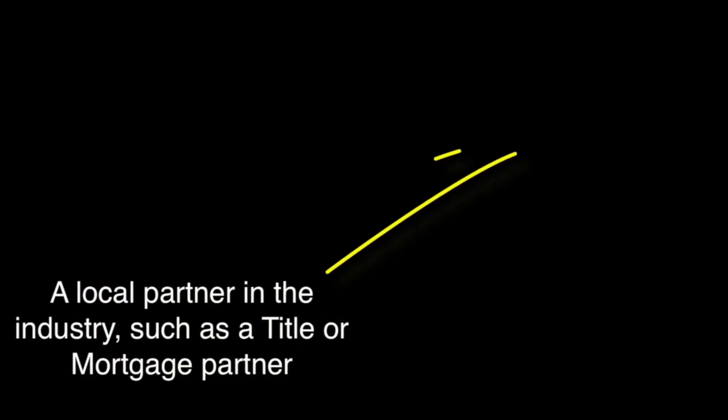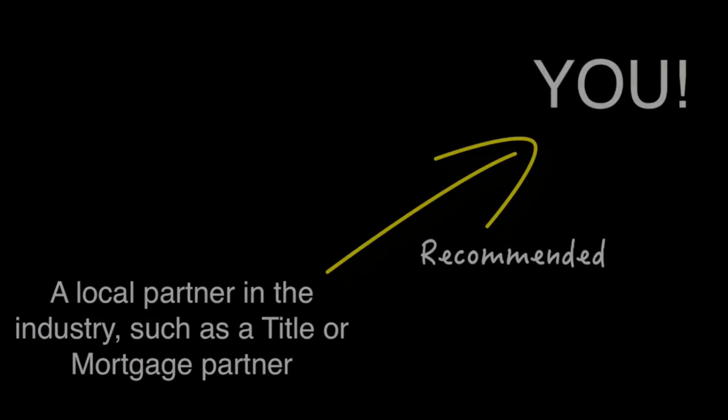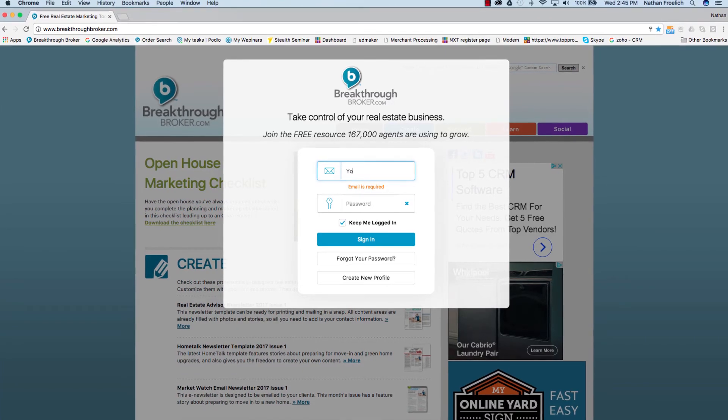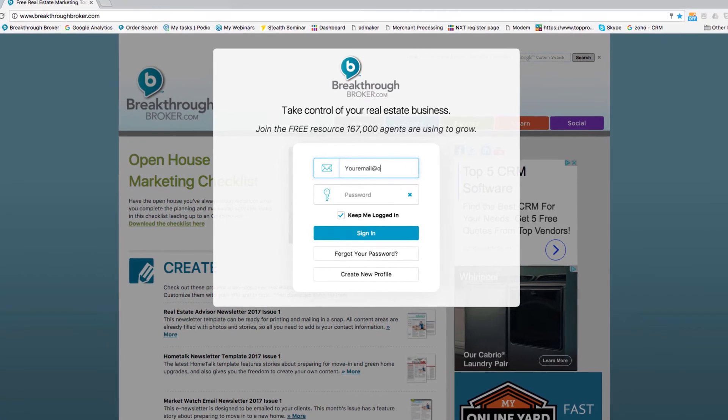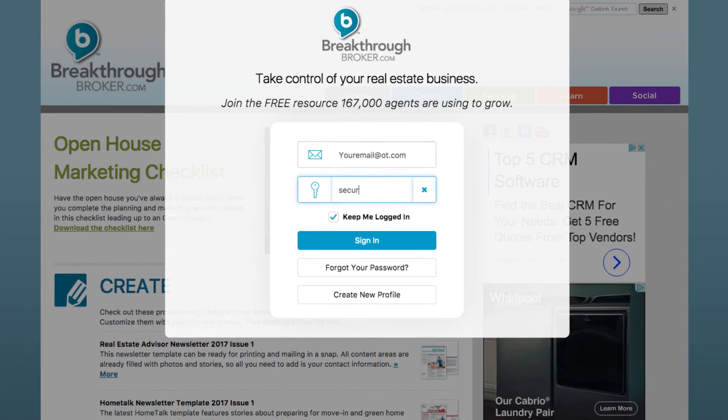How it works: You've been recommended to Breakthrough Broker by a trusted partner, so we went ahead and created your profile. Check it out by going to www.breakthroughbroker.com, use your email address to log in, and a temporary password has been set for you. It's the word SECURE, all lowercase.